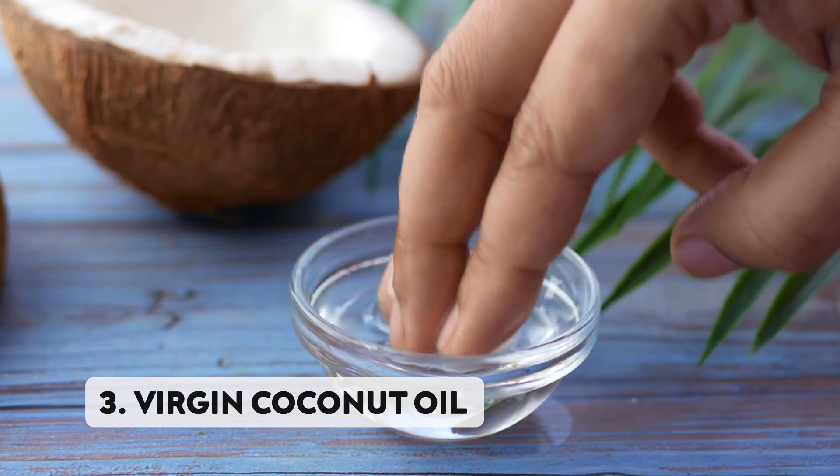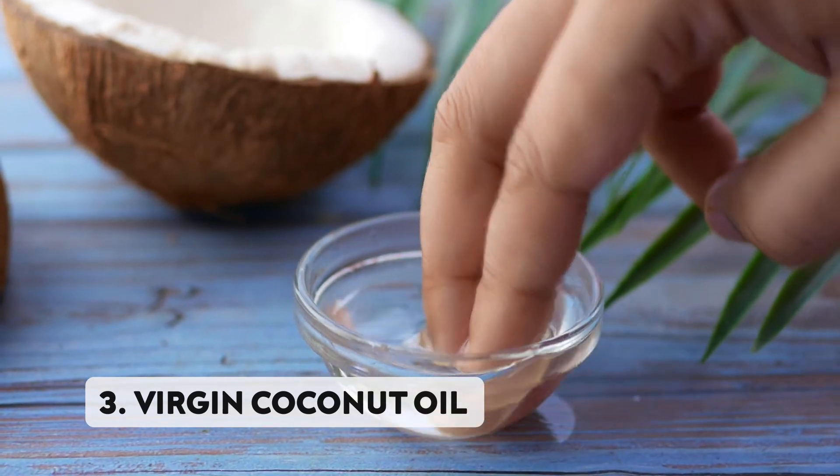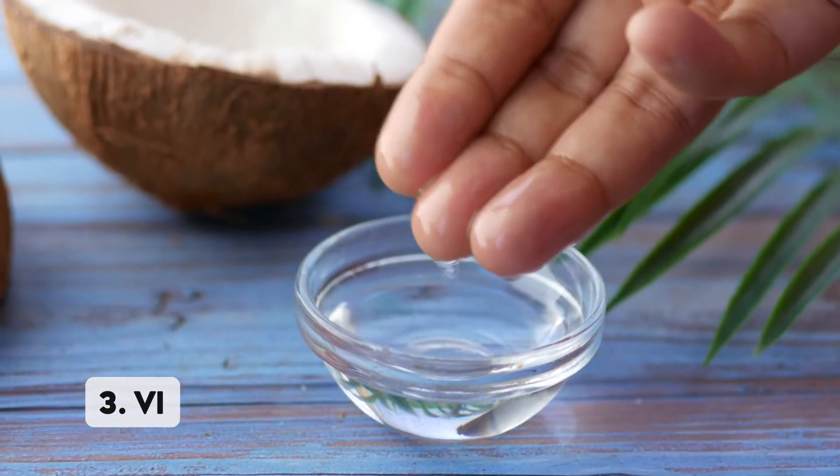Number three: virgin coconut oil. Coconut oil is a great selection for dry, damaged, and dull skin. It provides excellent nourishment and soothes the skin. Coconut oil can also be used as a natural makeup remover if you have sensitive skin.